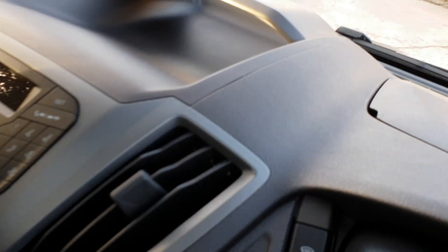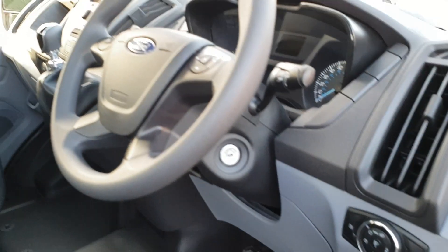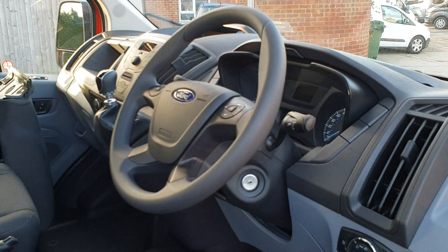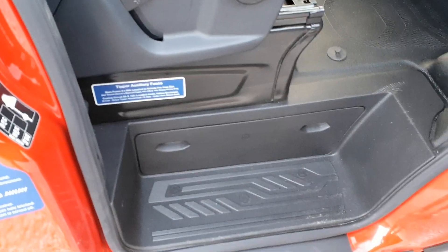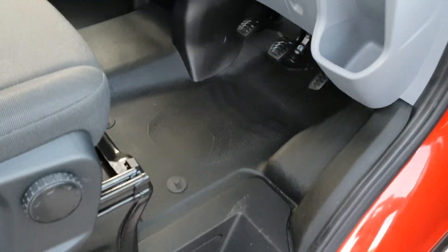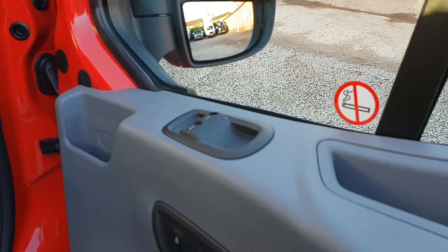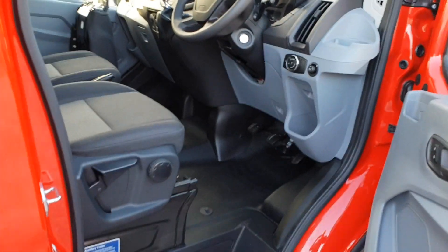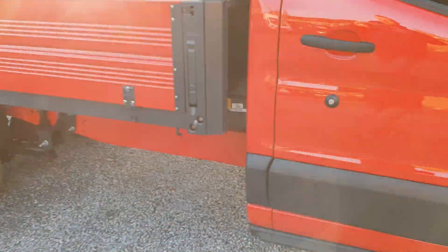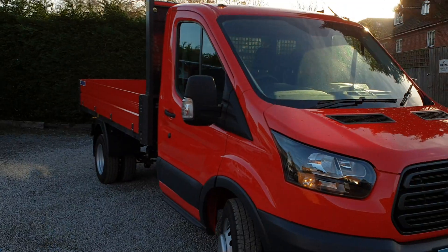FizzPack low on this one, so we've got heated windscreen, electric and heated mirrors, electric windows. Different looking tipper in race red.